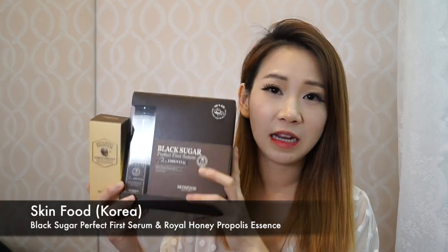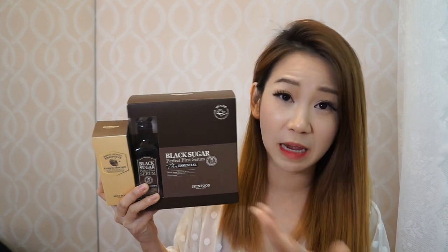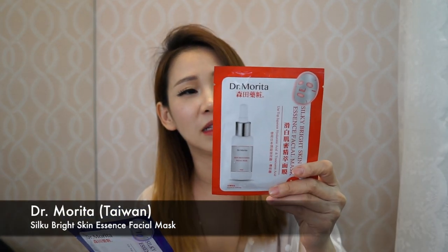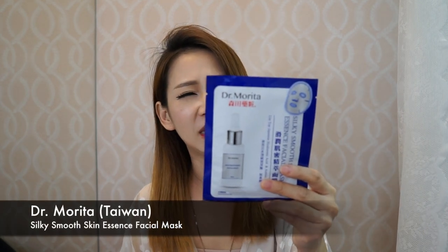You can use this mask if you want to look young — actually I'm 50 years old already but I look like 20, right? There's also a Jeju aloe vera mask, very representative of Korean masks. Next is Skin Food — the lady explained that this serum can act as an anti-aging pre-makeup base to help keep your makeup supple. I also have three masks from Dr. Morita from Taiwan: the silk fiber anti-wrinkle facial mask, the silky bright skin facial mask for whitening and brightening, and the silky smooth skin essence facial mask.